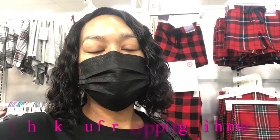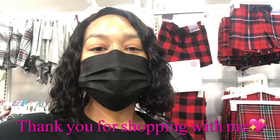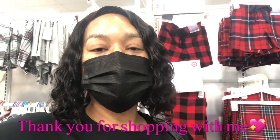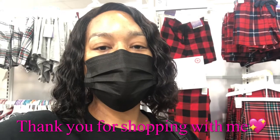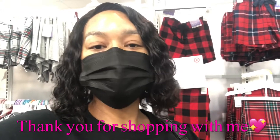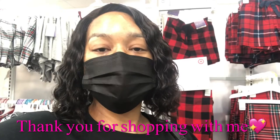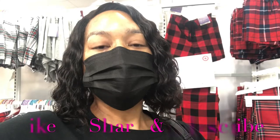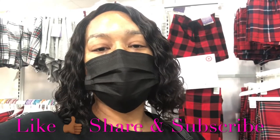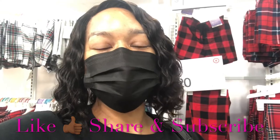Okay guys, I hope you enjoyed watching me share the Stars Above fall and winter pajamas for the ladies — they are so cute and cozy looking. Comment below and let me know if you're planning on coming here to buy your fall and winter pajamas. Don't forget to like, comment, subscribe, and share this video with everyone you know. God bless and thank you for watching!